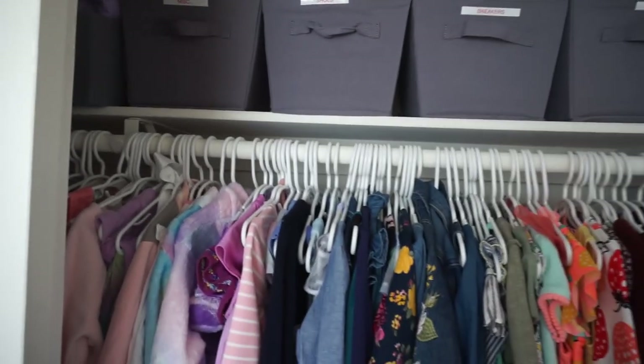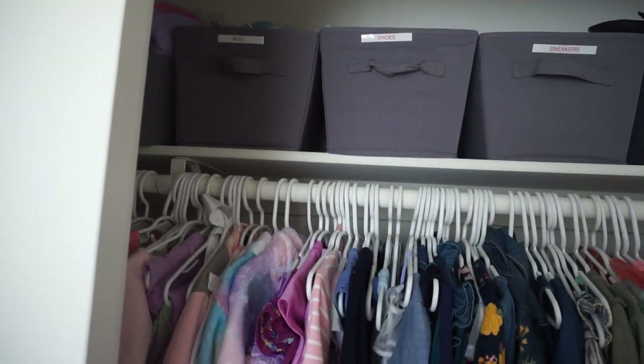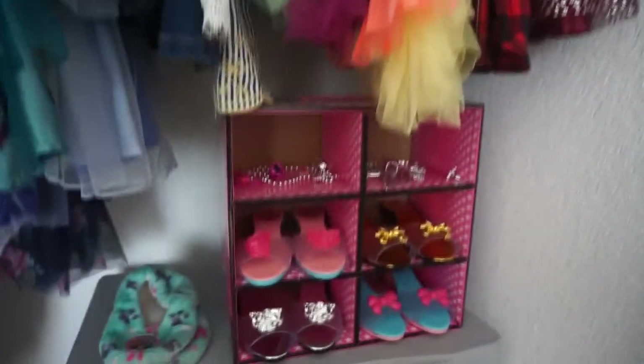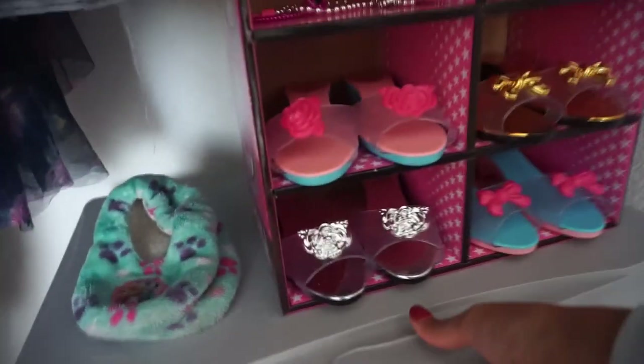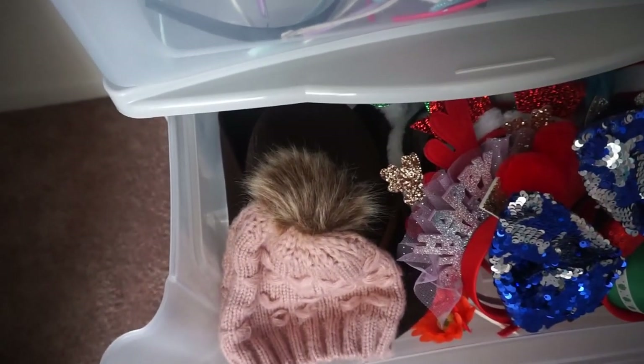I'll show you guys a little sneak peek of the closet. We have bins up there that we picked up from Aldi — in gray — so boots, sneakers, shoes, and miscellaneous items. Her clothes are organized by color. Down here she has some of her dress-up shoes and accessories, some extra slippers. This little bin I picked up from Walmart — in here she has everyday headbands and everything is labeled. This is holiday headbands — so 4th of July, Christmas, that kind of stuff — and a beanie and a cowgirl hat. The bottom is just blankets. And then the same on the other side — just more clothes and her little laundry basket.